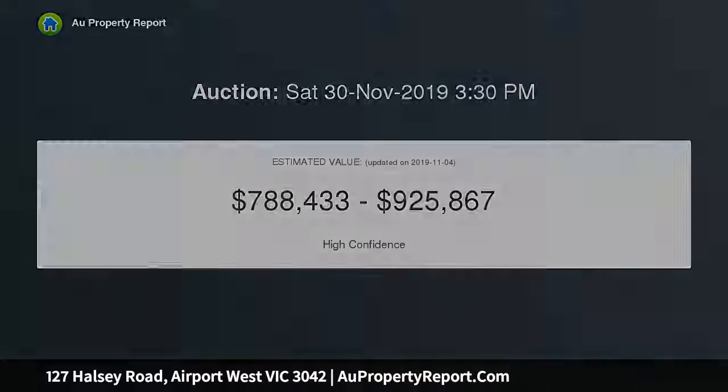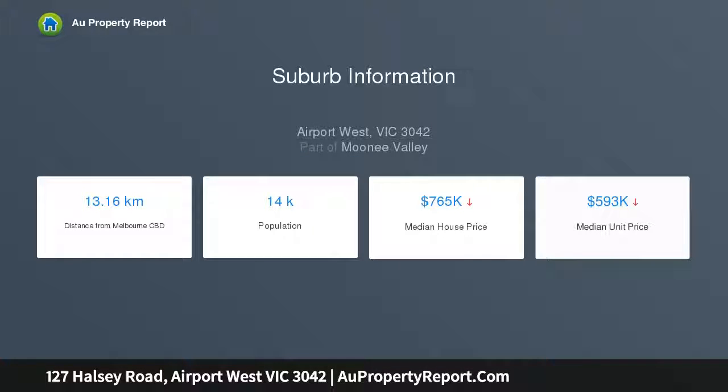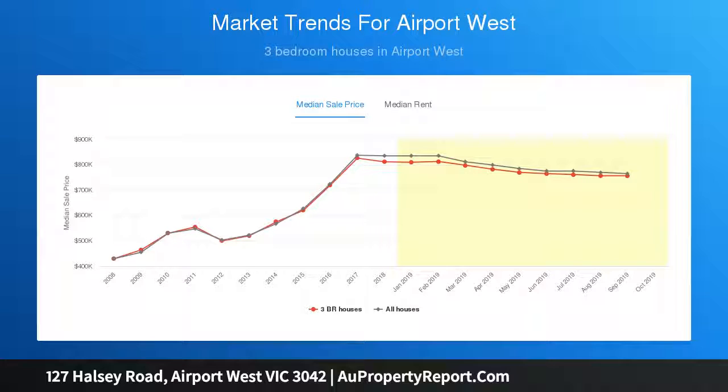A smartly extended floor plan comprises a charming front lounge with gas log fire and large open plan living and dining area, featuring custom built storage and seamless flow to a huge undercover entertaining zone and private backyard, presenting in spotless condition.